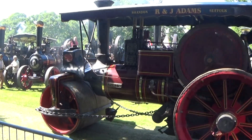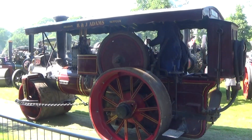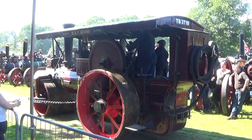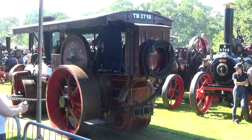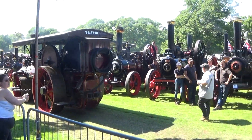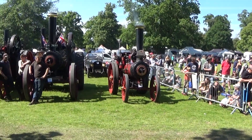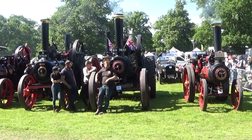This is followed by another Burrell roller called Jeanette, owned by Mr. Roger Adams of Brandon. You'll see some similarities between this engine and Spitfire — they both worked for Isaac Paul of Wales in Lancashire. She's fitted with the full-length cab and the big tool cabinet in the back. A real heavy roller this one, single crank compound, and lovely to see it here at Strumshaw.